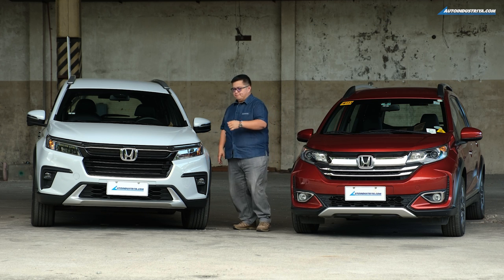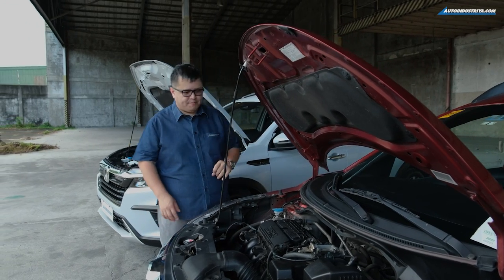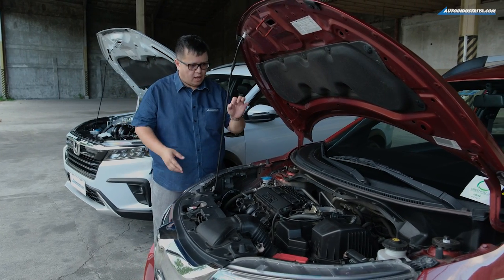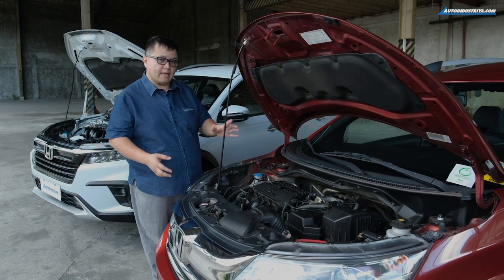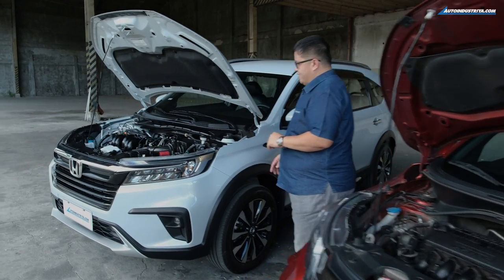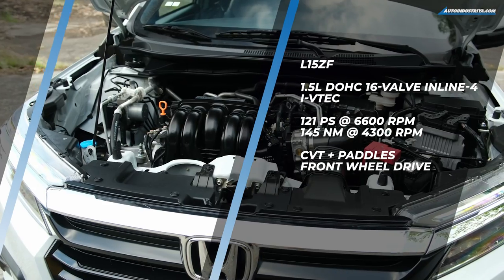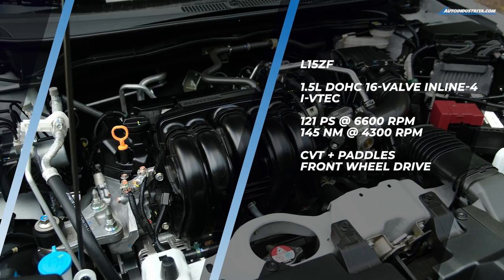Now that we have both hoods open, we can check out what's different. Starting with the older BRV — this engine is the L15Z, a single overhead camshaft version that uses a CVT. It's a very familiar engine seen in a lot of Honda models in the past, very reliable but not exactly exciting. When we jump over to the new BRV, things get a bit more interesting because you can see the engine itself is a lot bigger — it's a dual overhead camshaft engine. You can see the two cams right there, so for those who like to put DOHC on their Honda, you can do it with this one.